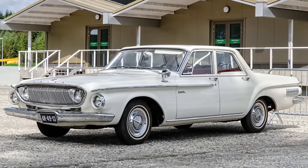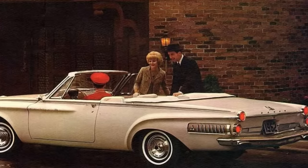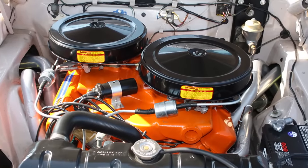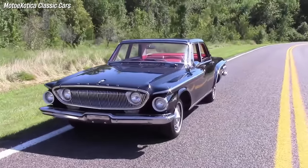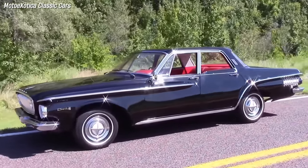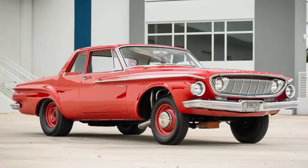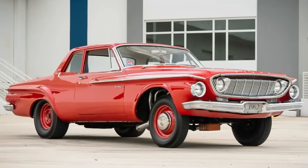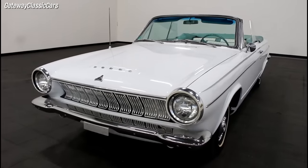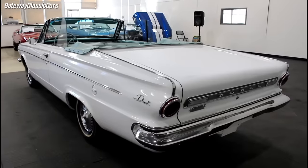The 1962 Dart was available in three trim levels and six body styles, and could be equipped with a range of engines, from the 145-horsepower Slant 6 to the 415-horsepower Max Wedge V8. The 1962 Dart was not a hit with customers, selling only 153,745 units — a 44% plunge from the previous year. It was also slammed for its divisive design, which some called ugly or weird. The Dart was redesigned for 1963 with a more conventional and conservative look, and became a compact car that competed with the Ford Falcon and Chevrolet Nova.